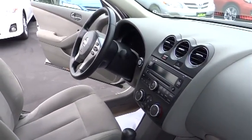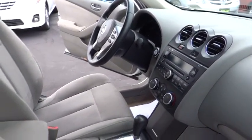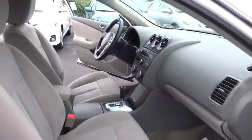This vehicle has less than 40,000 miles. Here are some of this vehicle's great options: traction control, air conditioning, front...